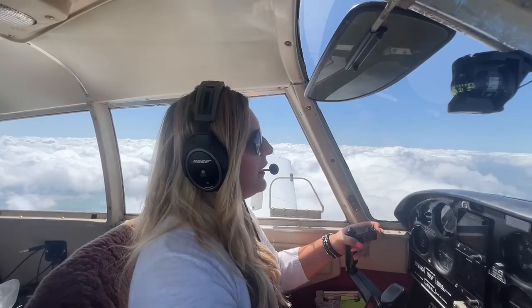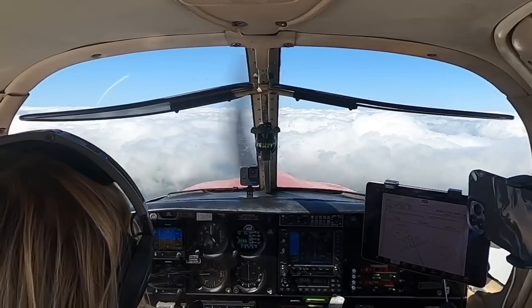Initial approach fix — Ahissu. I'm going to totally butcher this. Approach, Turkey 773-8 November. Just got the weather over at Wharton Regional. I'd like to request the RNAV 1-4 approach, starting at Ahissu, if possible.